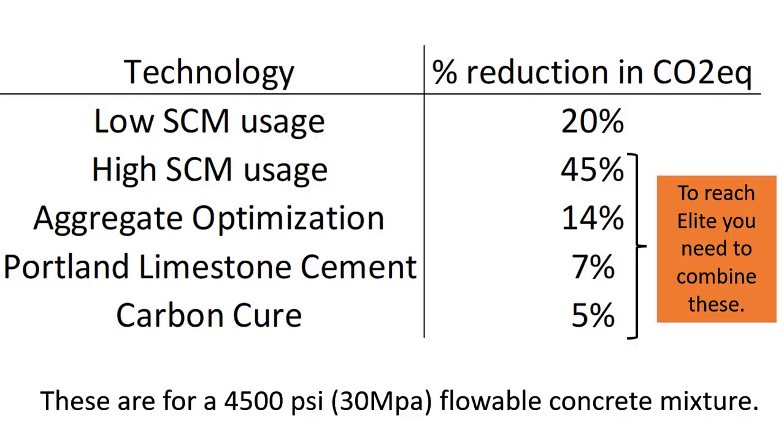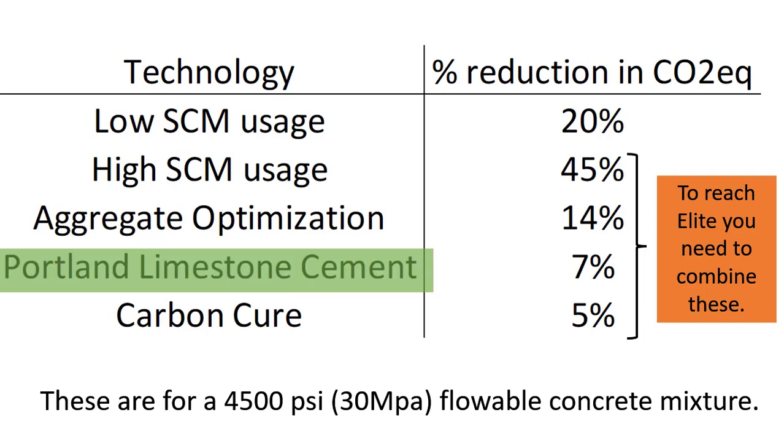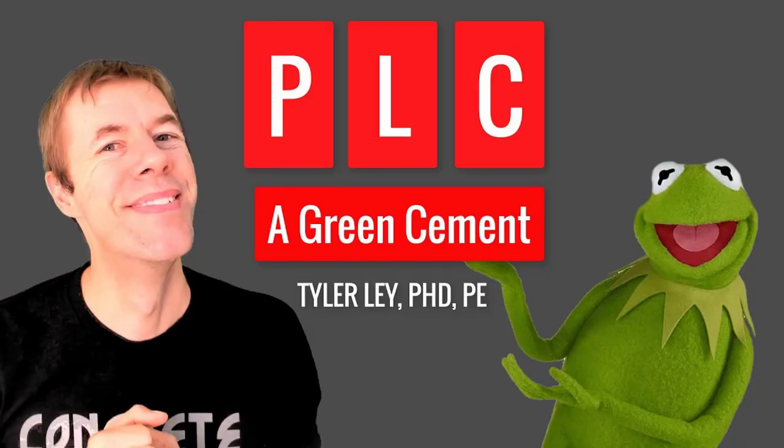That's going to vary per mix, but this is for a typical 4,500 PSI flowable concrete mixture — using all the tools I've already given you for free, with different mixtures I know people are using in practice today. If you've never heard of reaching elite status, you're going to have to combine these technologies together to get the crème de la crème. And Portland limestone cement is a pretty easy way to pick up some nice CO2 reduction — I've got a video about it and you should definitely check that out.